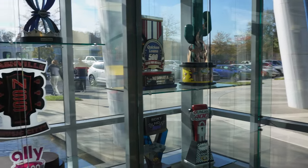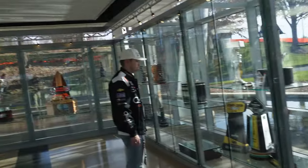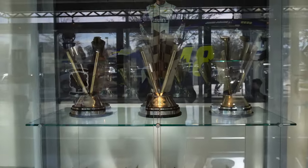We're inside the 24 and 48 shop right now and they've got all these trophies around here, including Jimmie Johnson's seven championship trophies right here. My goodness.